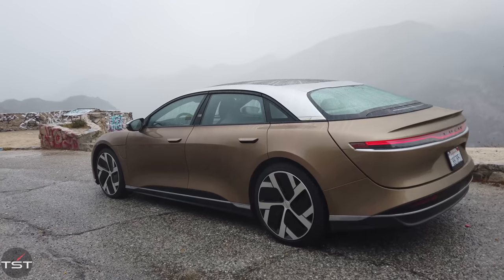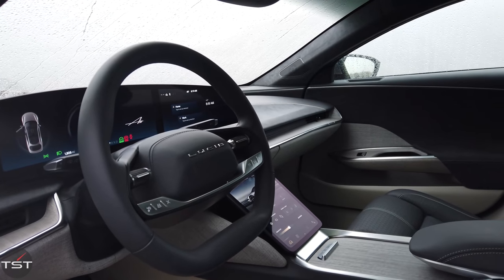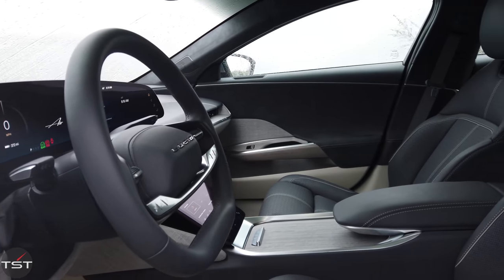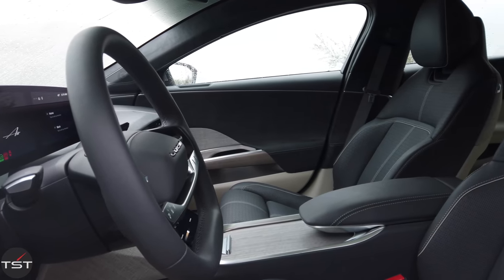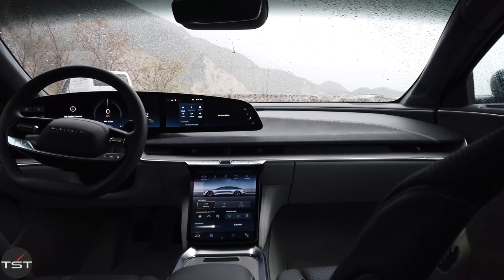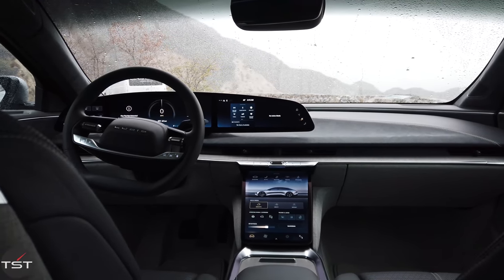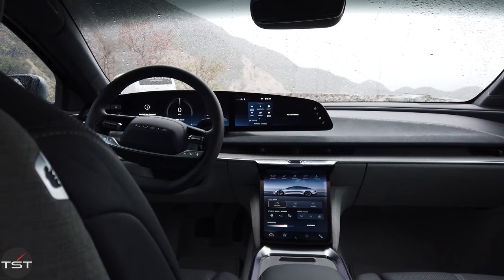It's very futuristic looking. I think it looks better in person than it does in photographs. The interior looks just as good in person as it does in all their press material. It's really nice in here. I actually think they might have outdone Porsche with this curved screen — it's a little bit better than the Taycan's version of the curved screen.